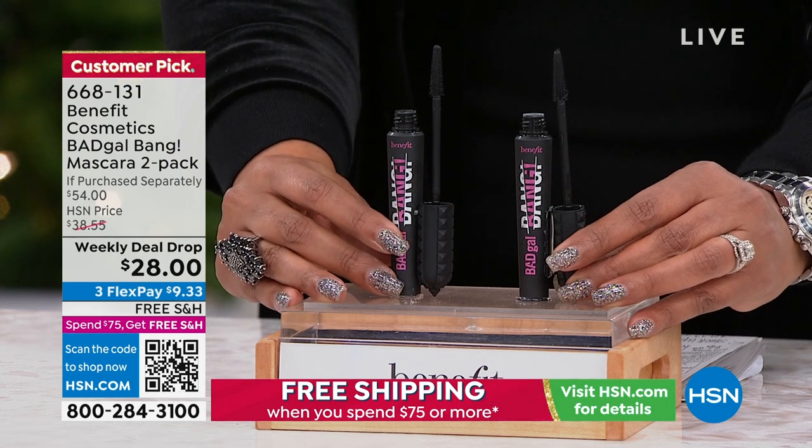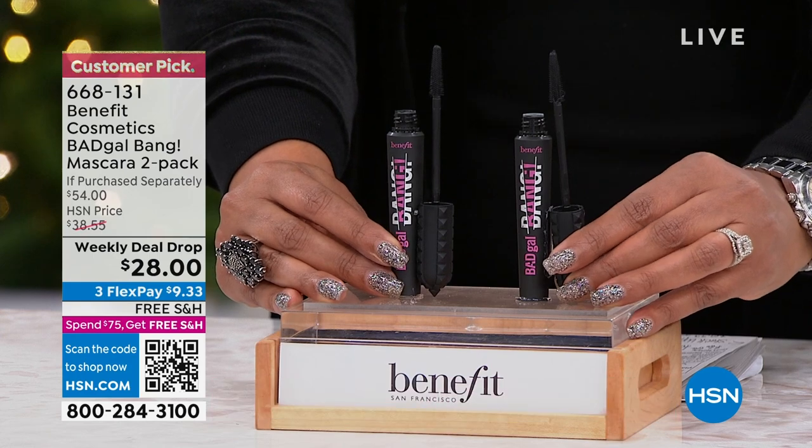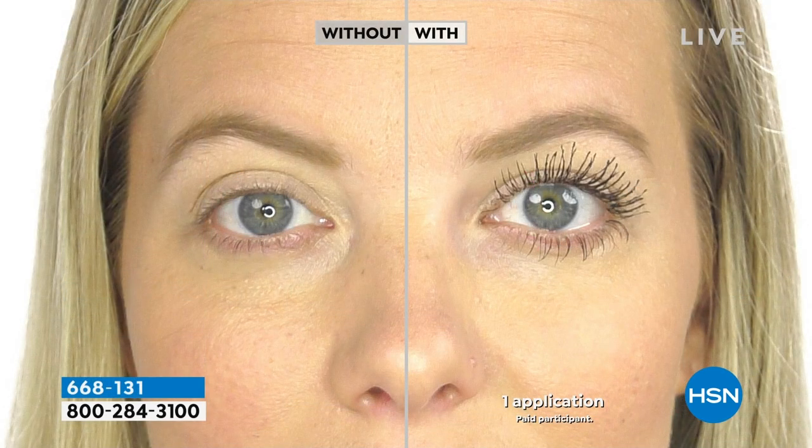But what they're known for is the volume. You get that va-va-va-voom volume. And we're giving you a buy one, get one today. Check out this before and after. Look at this. If these are your lashes — are they sparse? Are they short? Are they barely there? With this Bad Gal Bang, you look like you have on falsies.